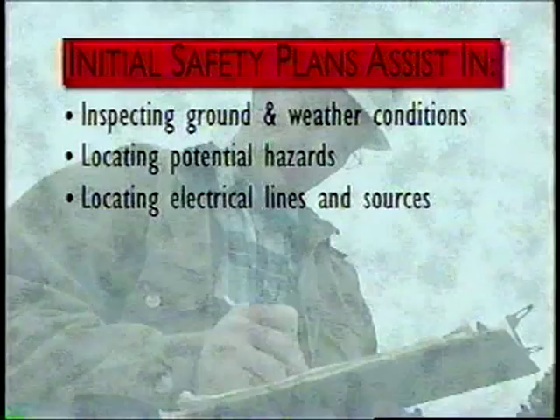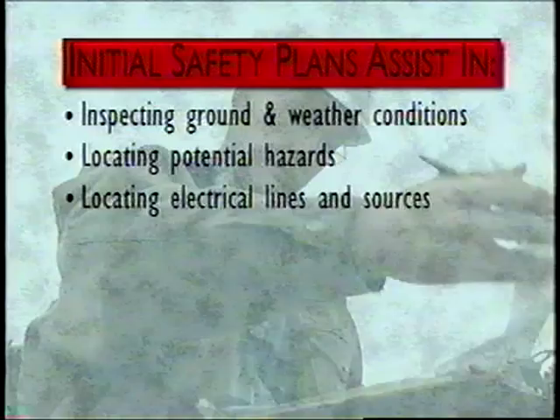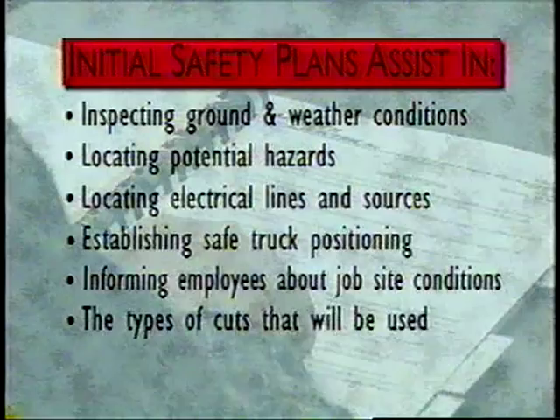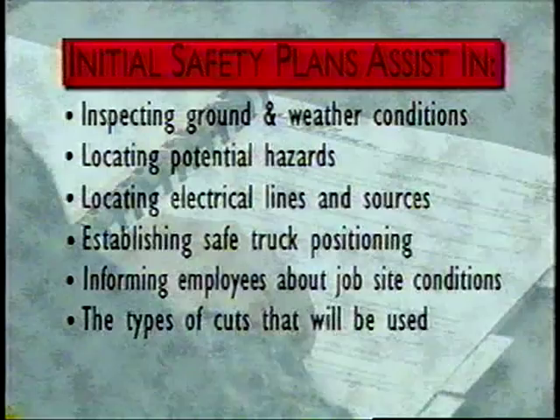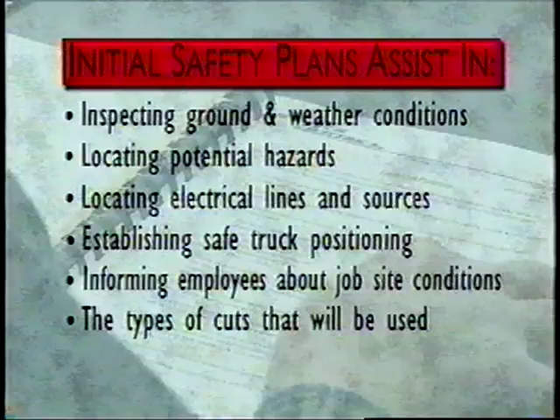I'd like to run through the safety checklist every employee on a pole topping job site should know. Before a crew ever starts a pole topping job, it's important to complete the following checklist. The purpose of forming an initial safety plan is to review each job site for ground and weather conditions, locate any potential hazards, locate all electrical lines and sources in the immediate area, establish safe truck positioning, inform all employees of job site conditions, the types of pole cuts and how they are used, and answer any questions employees have regarding safety policies and procedures. This information is gathered and discussed at the first tailgate safety meeting.